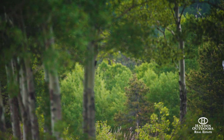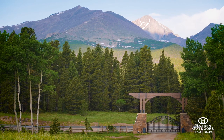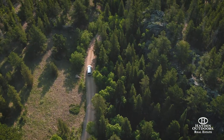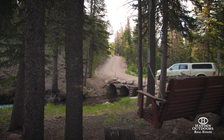You're welcomed to the ranch by a gated entry, which provides great year-round access off of Highway 7. The driveway winds through beautiful aspen groves and pine trees. You actually cross the creek on the way in, and then you come up to the ranch house.